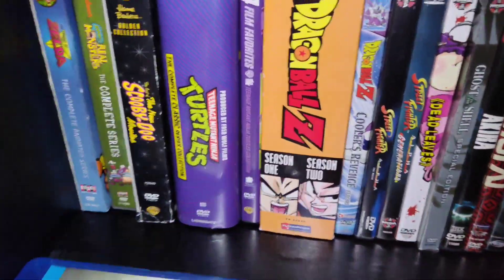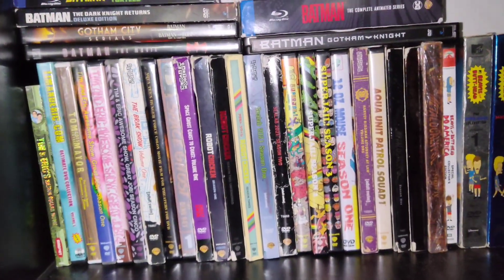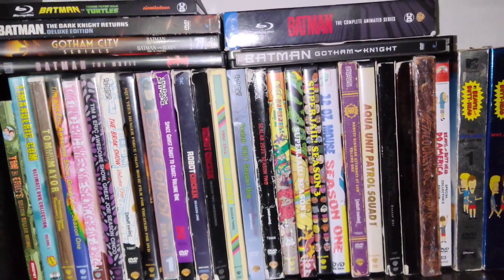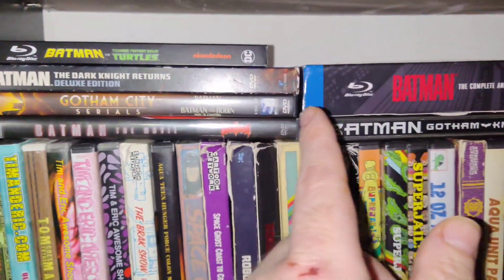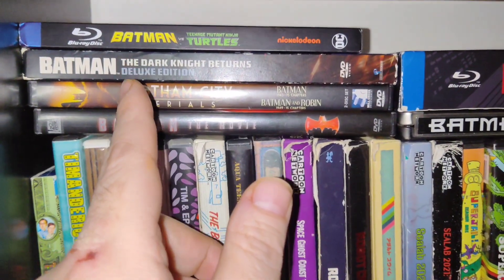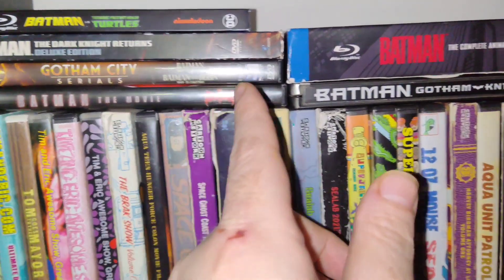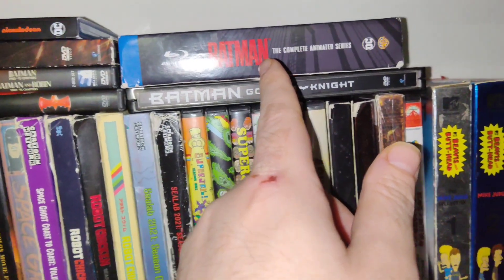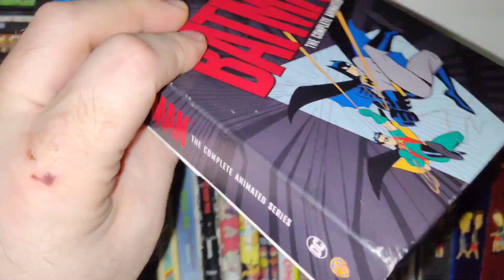I got random copies — Zombieland — like I said, it's not in any certain order except for certain ones up here. I got all my Batman: Batman Meets the Turtles, Dark Knight Returns. I'm not gonna name them all, but I got the animated Batman: The Animated Series. Got that for a pretty good deal.